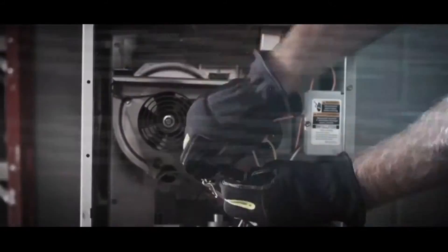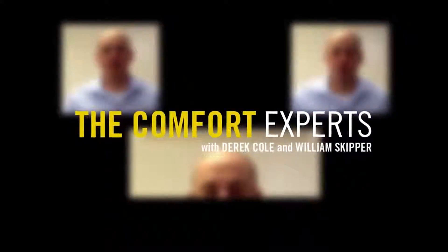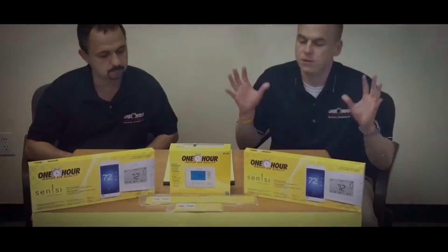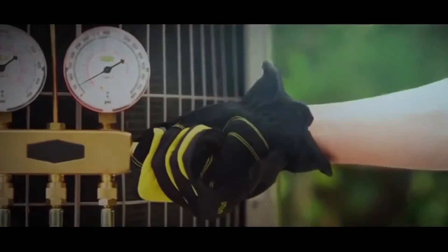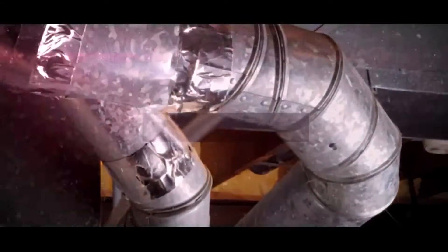We have the solution for all of your trickiest heating and air conditioning needs. That's why we brought you our show, The Comfort Experts. Every week we bring you tips and tricks to improve your home and bring you peace of mind with our quality service tips for home heating and air conditioning maintenance.